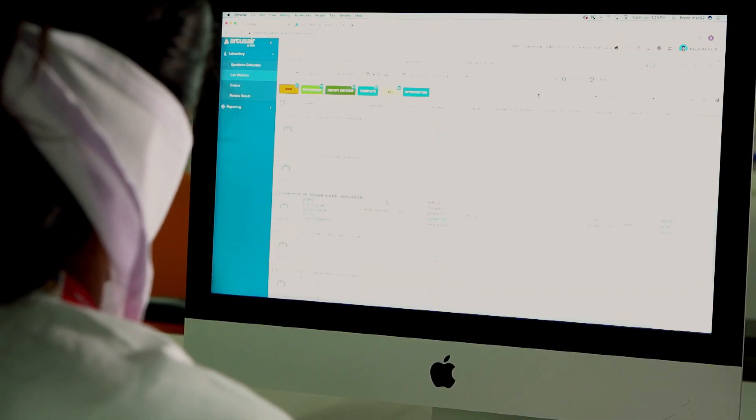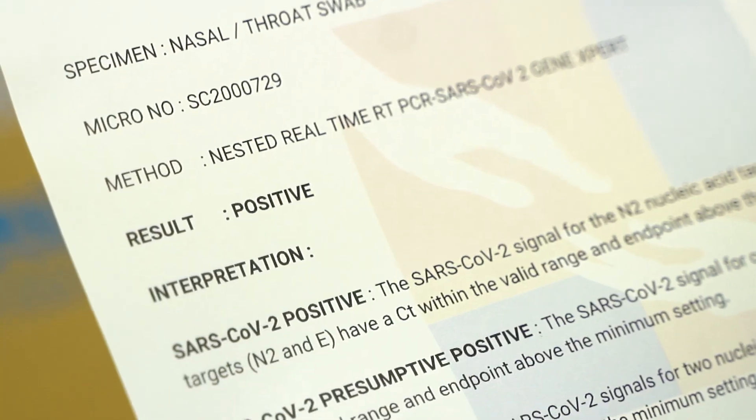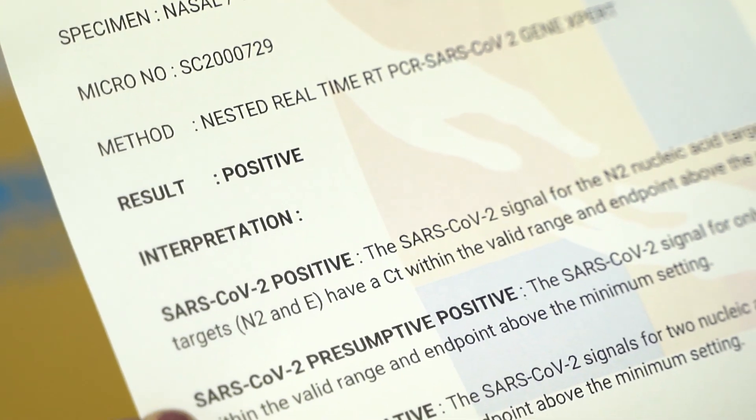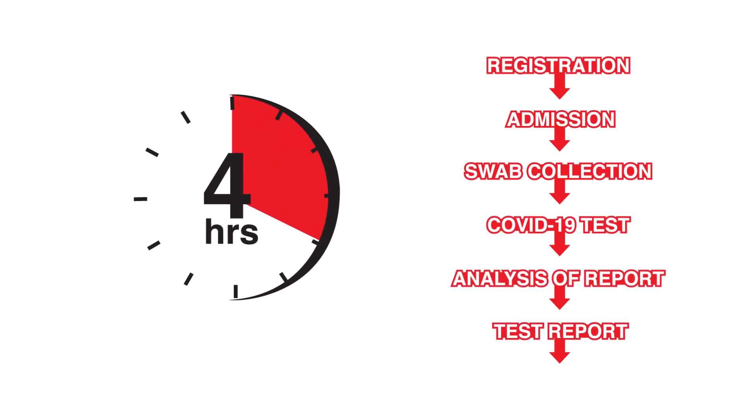The reports are then transferred to the lab information system and delivered to the designated specialists before being shared with the patient. The overall patient stay, from registration to test report, lasts only four hours.